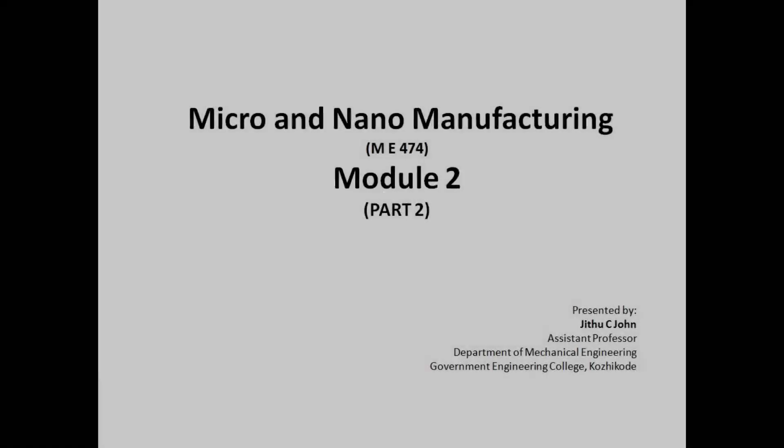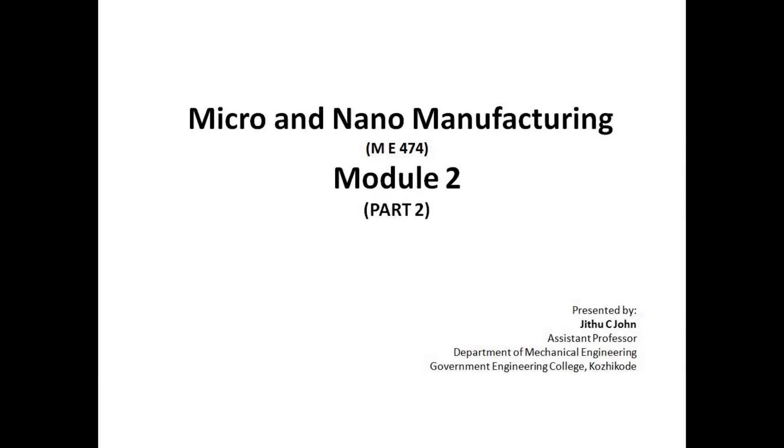Micro and Nano Manufacturing, ME474, Module 2, Part 2. Presented by Jithu C. John, Assistant Professor, Department of Mechanical Engineering, Government Engineering College, Kozhikode.